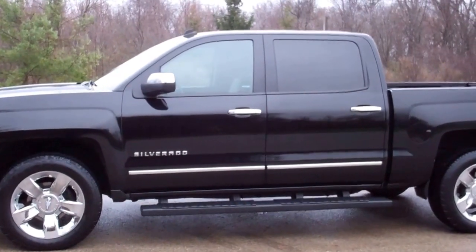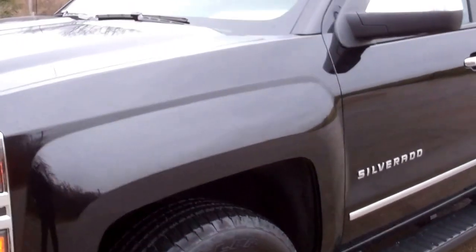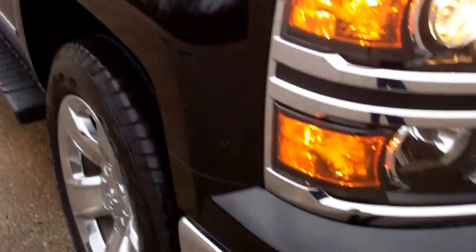This is stock number 7J79A, a 2014 Chevy Silverado 1500 Crew Cab Short Box. This truck has the 5.3 liter V8 motor. From this video you'll be able to tell that this truck is extremely clean all the way around.